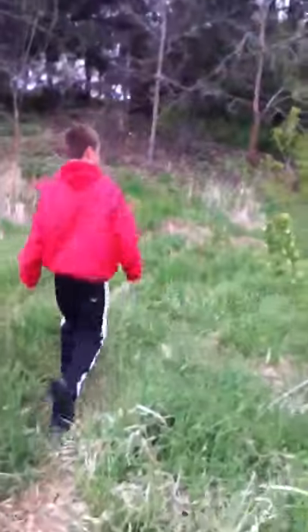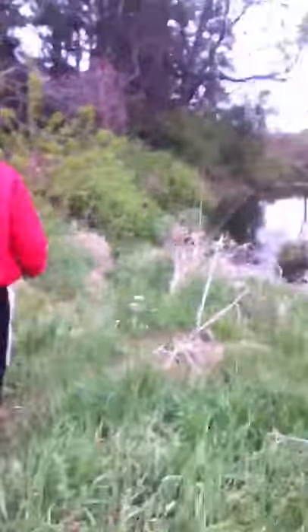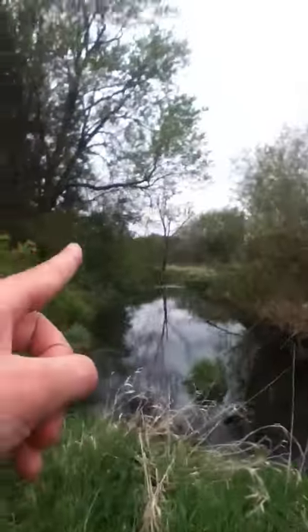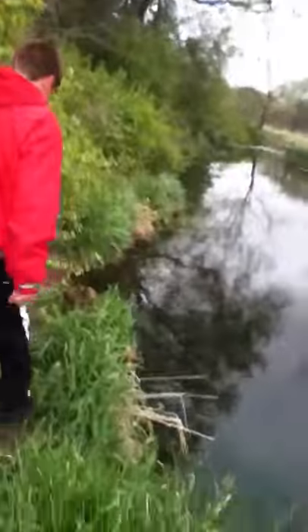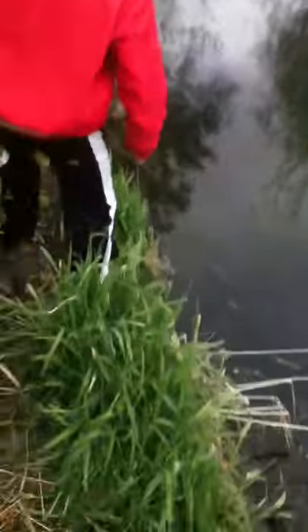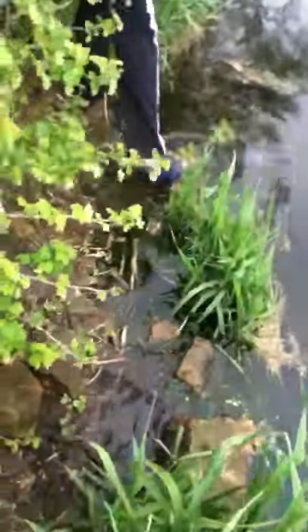We're going to fish right here — we're going to catch right over there and reel that fish in. He's biting, so we know we can get them this time. I don't really care if he saw us at this time.